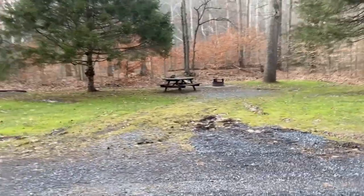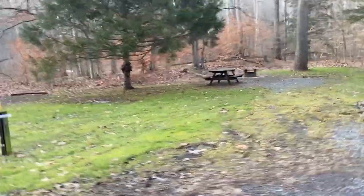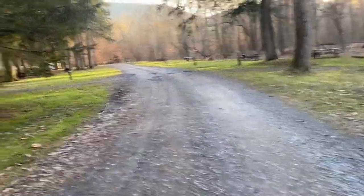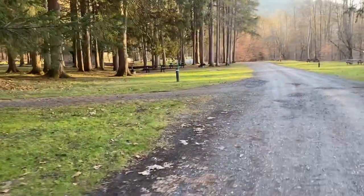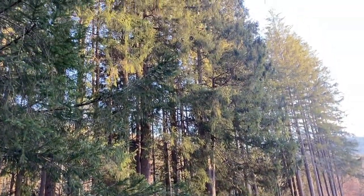You can see these were just tent sites over here, or you can pull in with a small van or something if you don't mind not having any electric. You can see there are sites on the outer loop and the inner loop.